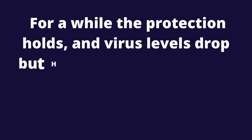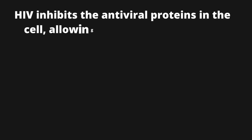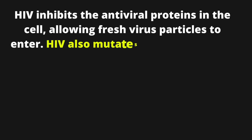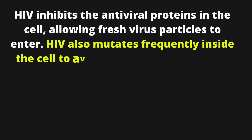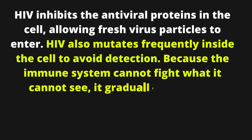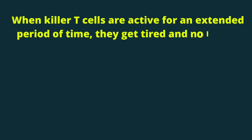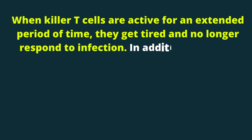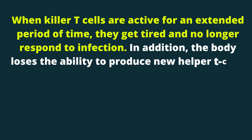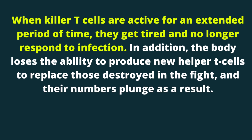For a while the protection holds, and virus levels drop, but HIV initiates its counterattack. HIV inhibits the antiviral proteins in the cell, allowing fresh virus particles to enter. It also mutates frequently inside the cell to avoid detection. Because the immune system cannot fight what it cannot see, it gradually wears out. When killer T cells are active for an extended period of time, they get tired and no longer respond to infection. In addition, the body loses the ability to produce new helper T cells to replace those destroyed in the fight, and their numbers plunge as a result.